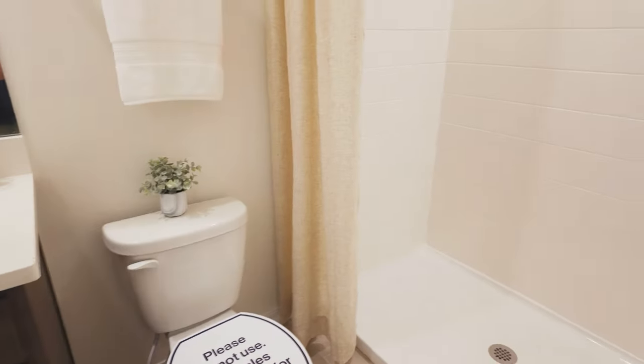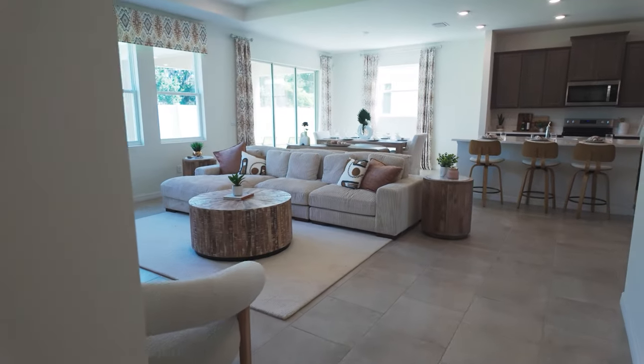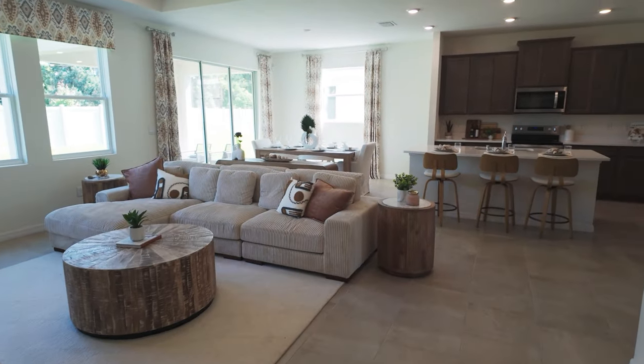The main-level full bath features the same quartz countertops and cabinetry as the kitchen, carried throughout the home, along with a walk-in shower — a nice touch. The mud room is just to the side of the garage, which would be the entry point for most people. Stepping back into the living space, you can really get a sense for how large that area actually is.